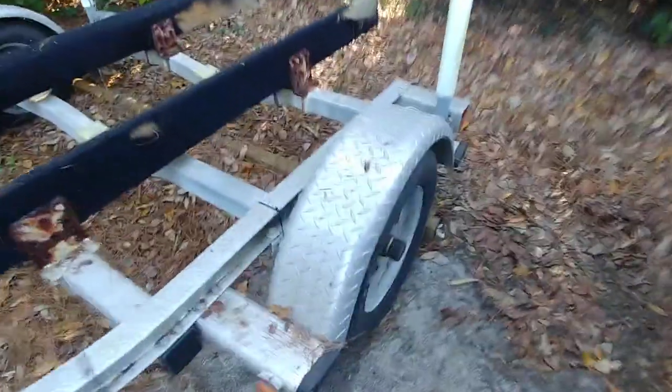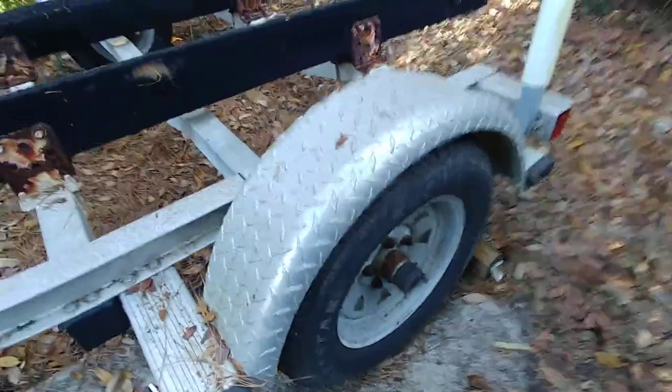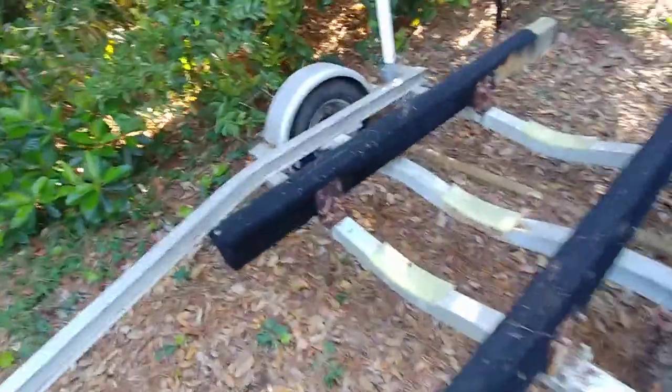Tires look to be pretty good. Torsion axle — I mean, it's for a little 15-foot boat, not really rocket science here. Tires are in nice shape.